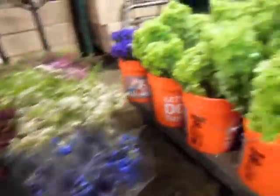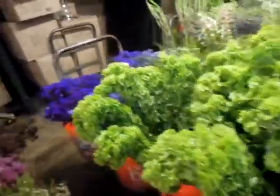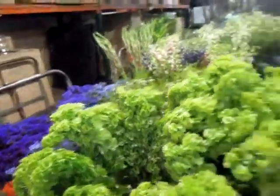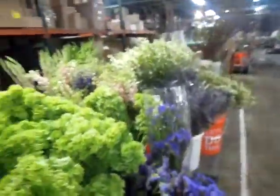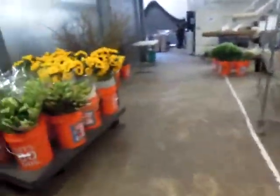We have more delphiniums. We have a ton of Bells of Ireland — this is just a field right from Ireland. There's purple statice on both sides, and then it looks like there are some gladiolus out back. Check out our branches.